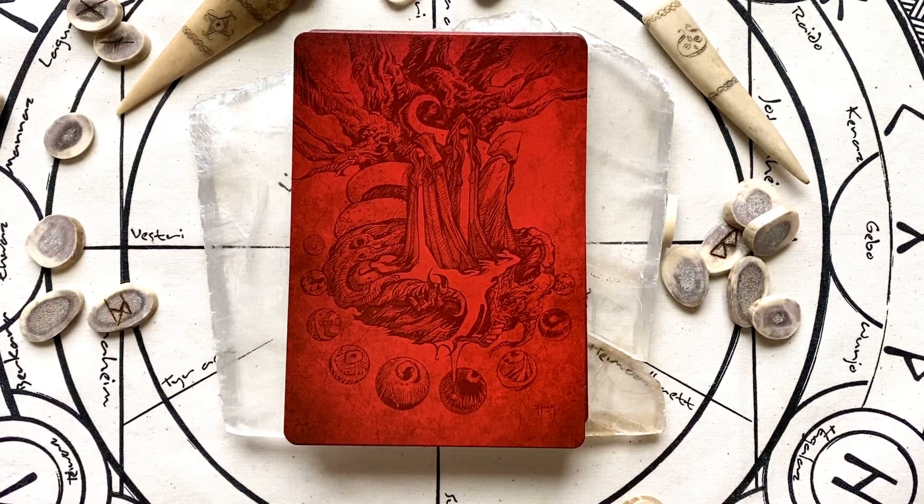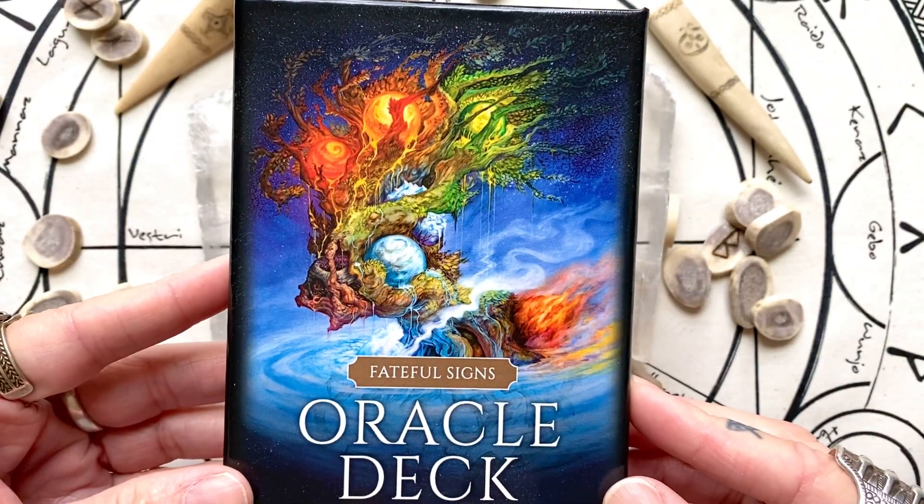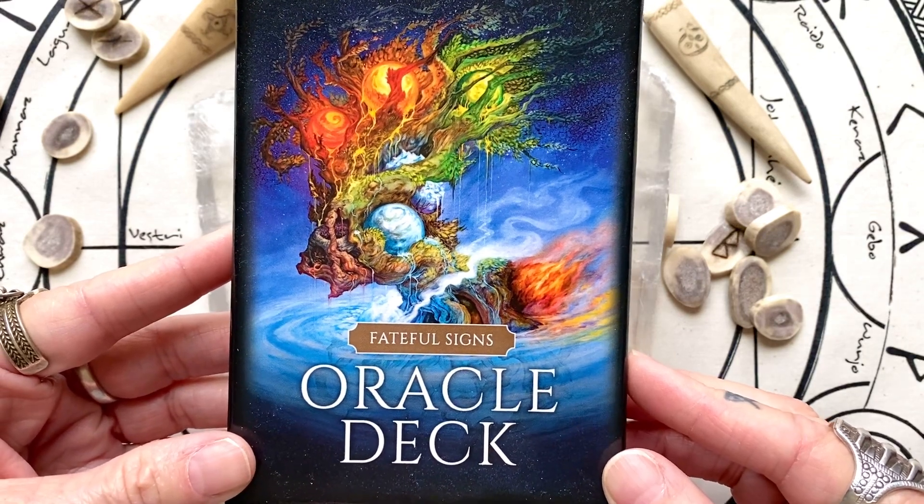Hello and welcome to Mists of Time Emporium. I'm Joanie and today I'll be showing you a deck that I backed on Kickstarter recently. I just recently received the deck and it is called the Fateful Signs Oracle deck.